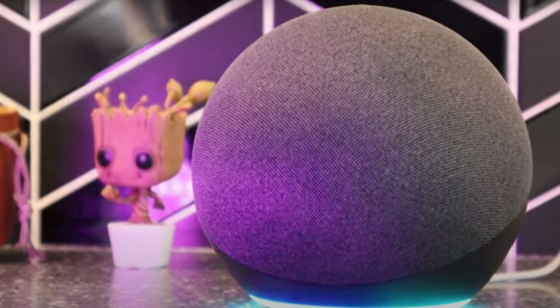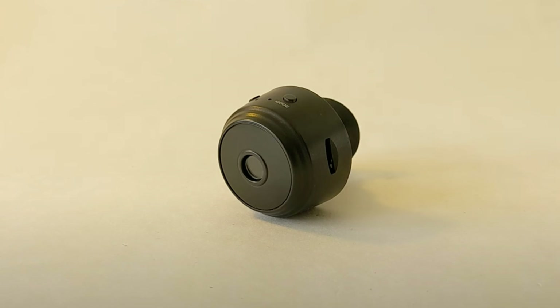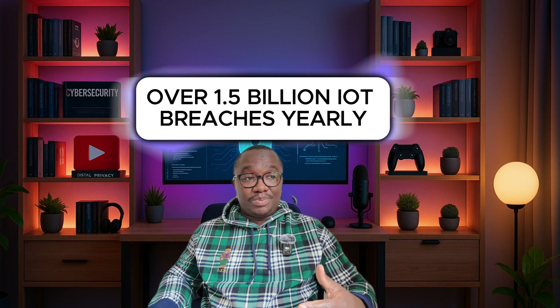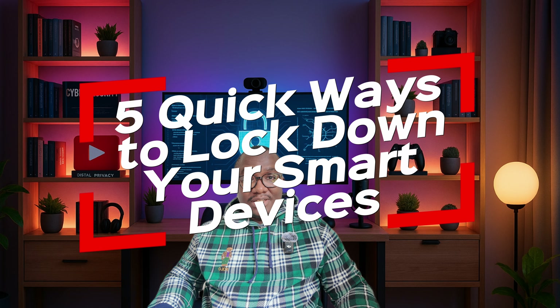Your smart TV, your fridge, even your light bulbs — they could be spying on you right now. We are surrounded by smart devices, from Alexa to Wi-Fi cameras. But here's the scary part: most of them have weak security, making it easy for hackers to peek into your private life. Here are five quick ways to lock down your smart devices.